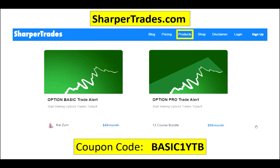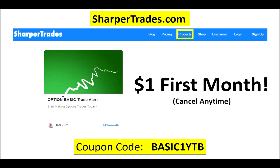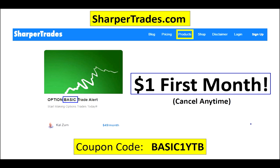The only difference between the two is pro will give you access to all the courses I've created. I want you to do this with as little risk as possible. So if you go to the Sharper Trades page and type in the code BASIC1YTB, you will get the first month of the basic alert for only a dollar. You can cancel at any time. If you continue after that, it'll go up to $49 a month. If you sign up for the pro at the same time, you'll get a discount for the first month as well before it kicks into $99 a month.